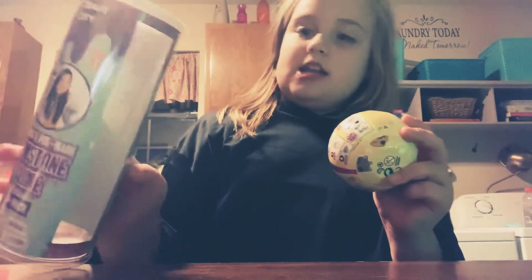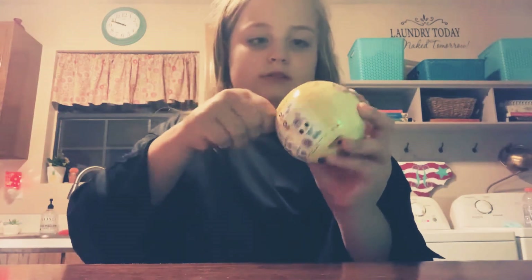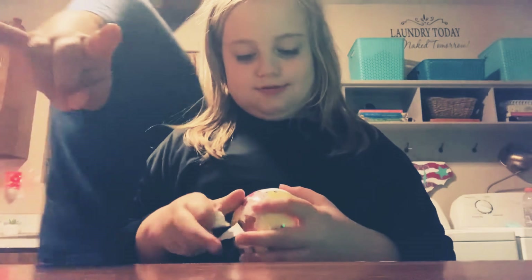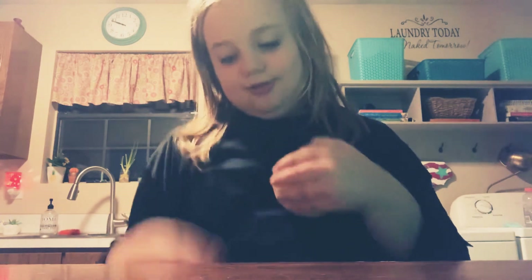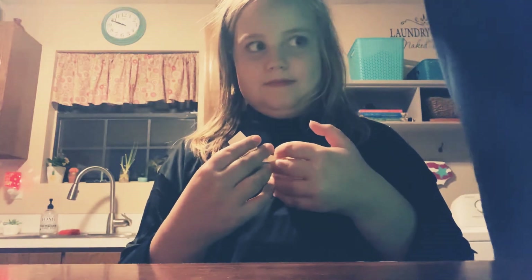See, guys? Let's get opening! Okay, guys. I have the secret notes. Oh, this is so cute. Look at this — it's so cute!